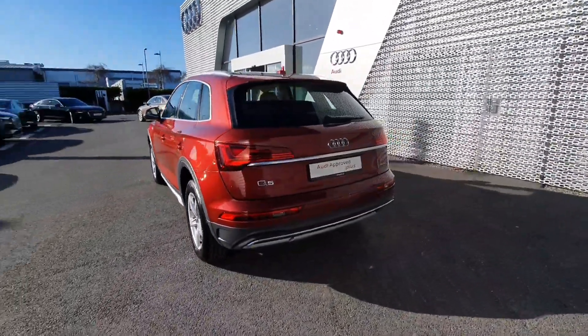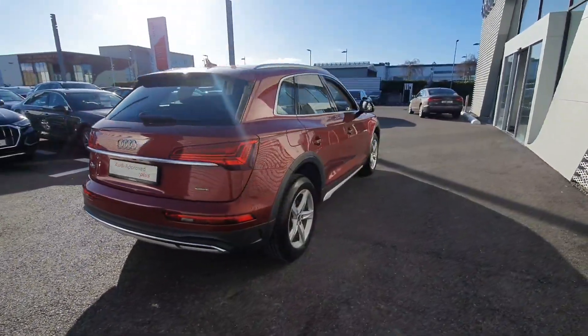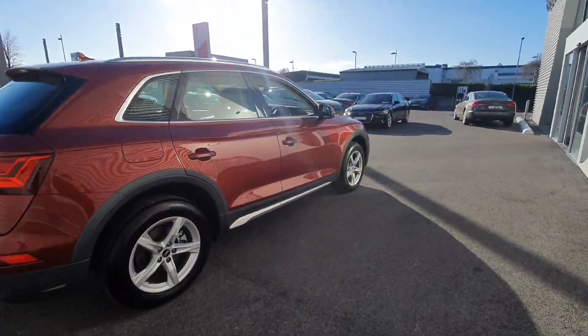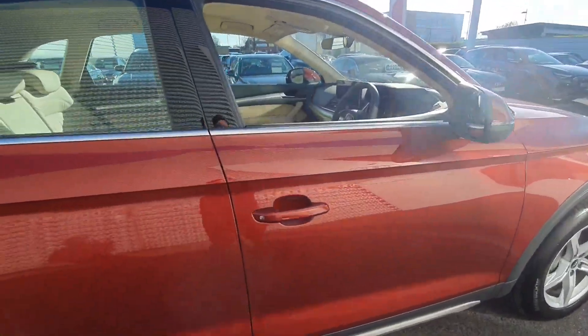Coming around the back you have the reversing sensors, reversing camera, and power tailgate opening and closing. This car comes with Audi Approved Plus 2 year warranty and service intervals of 2 years or 30,000km.